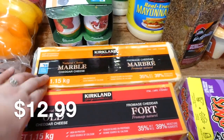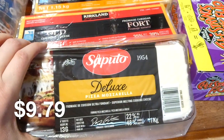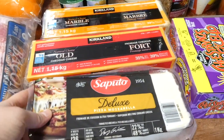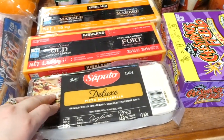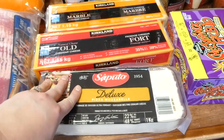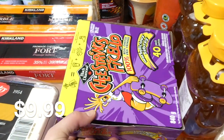I got some cheese — marble cheese, cheddar cheese, and their mozzarella cheese was on sale as well. I usually get the bigger blocks, but this one was on sale and worked out to be cheaper. I grate it up and put it in the freezer. When I see it on sale I pick it up.